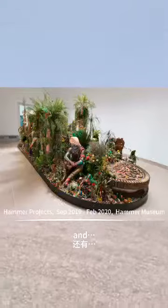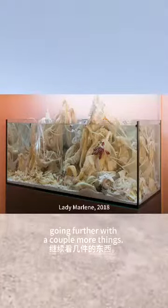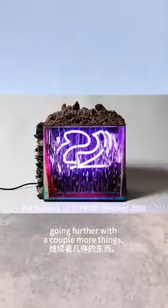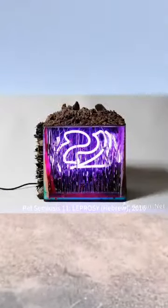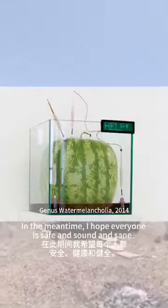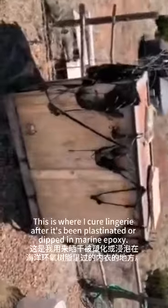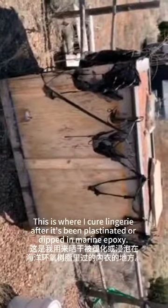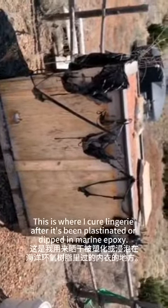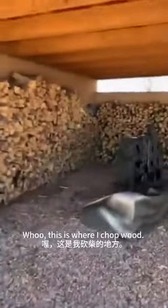And going further, a couple more things. In the meantime, I hope everyone is safe and sound and sane. This is where I cure lingerie after it's been plastinated or dipped in marine epoxy. This is where I chop wood.